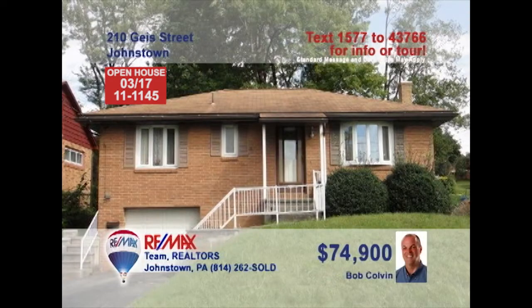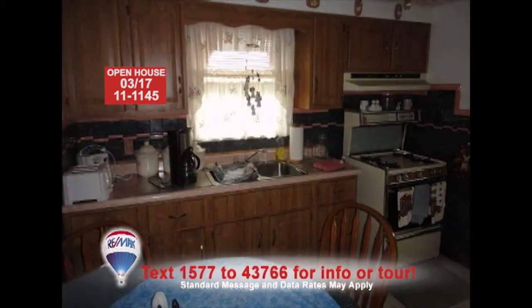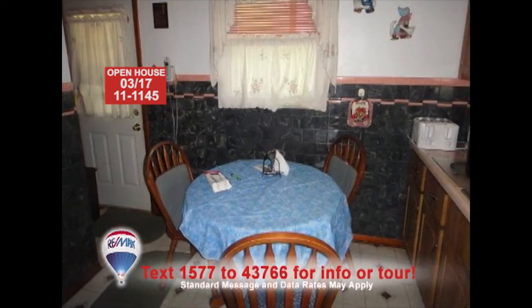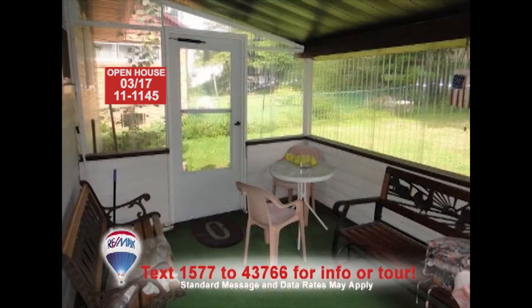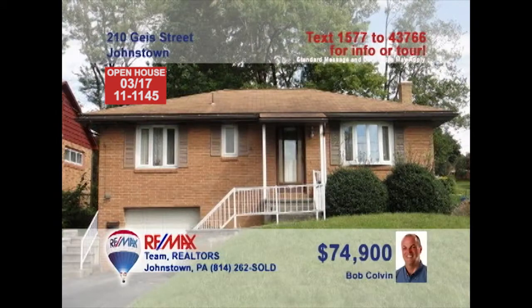Bob Colvin, Listing Leader for the Bob Colvin team, presents this Geistown home with a budget-friendly price. This bright, warm living room offers plenty of room to relax, as well as hardwood floors under the carpet. The kitchen features ample cabinet and counter space, along with a nice eat-in area. And you're sure to spend your free time enjoying this enclosed rear porch with removable panels and gorgeous backyard views. Contact a Bob Colvin team buyer agent to see it all.